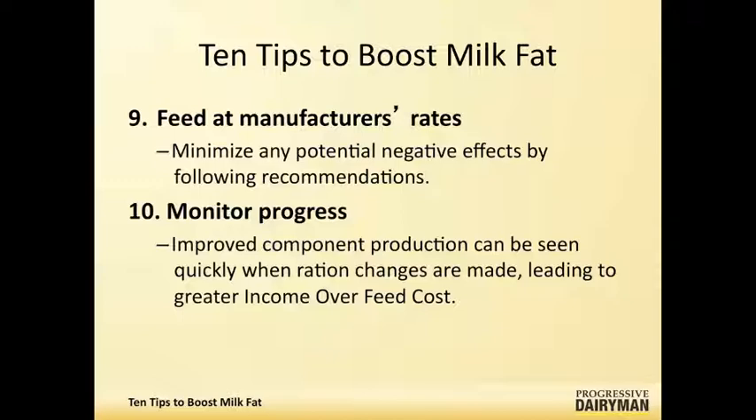Those are the ten items that I tend to look at when we're looking at milk fat problems on a farm. Walt, is there anything that you see frequently — in other words, more often than not, you could go to number six or number seven and say you might be having a difficulty with that aspect of milk fat depression?